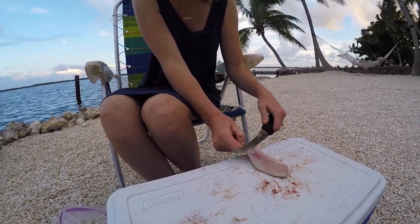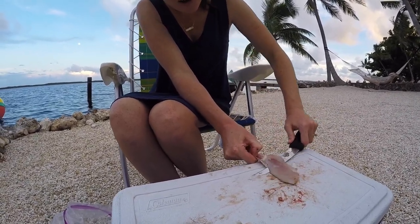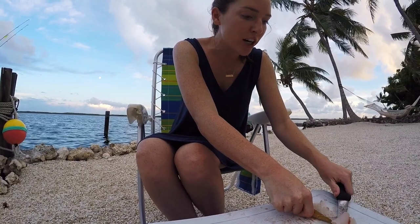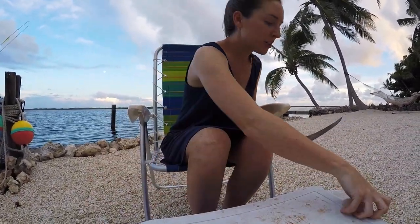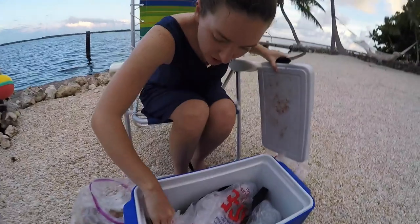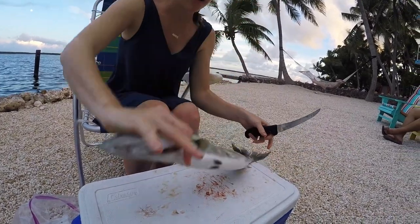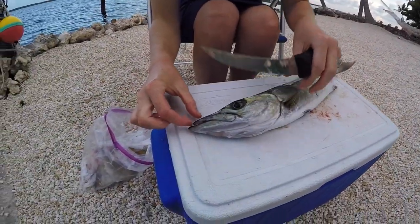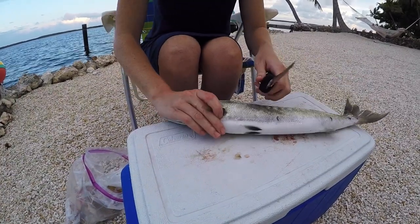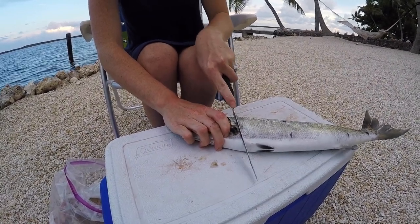We haven't told you about the surprise catch yet. So today, for the very first time, I caught a barracuda! I've heard such great things about barracuda and we're going to cook it up tonight. The teeth on these things are no joke — oh my gosh, check this out. It looks like a perfect size for eating — not too big. I've never cleaned one before since it was my first time catching one, but I've seen it done, so I'll give it a try.